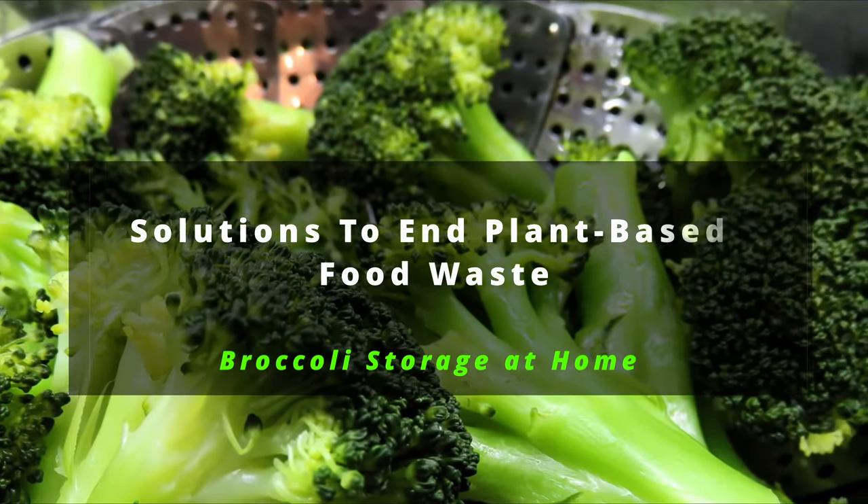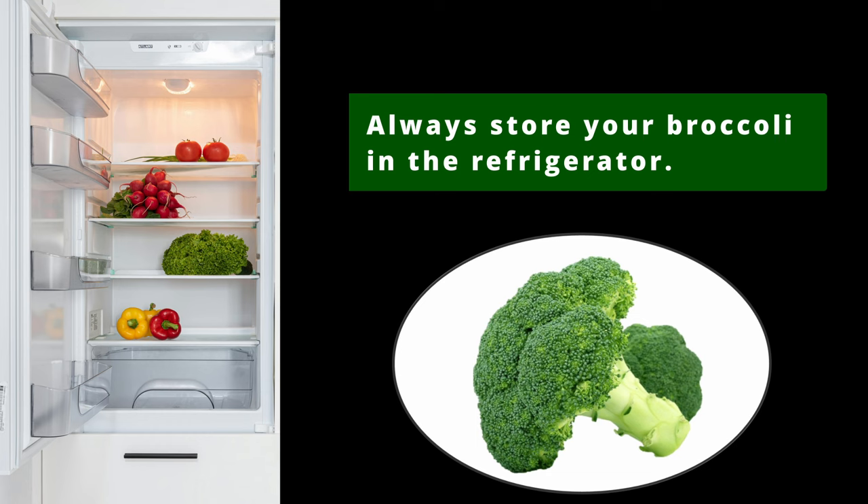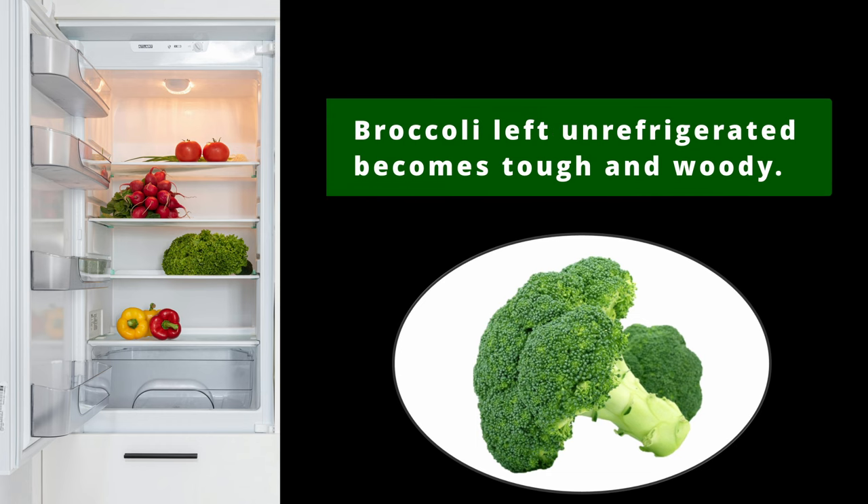Solutions to end plant-based food waste: broccoli storage at home. Always store your broccoli in the refrigerator. Broccoli left unrefrigerated quickly becomes tough and woody.